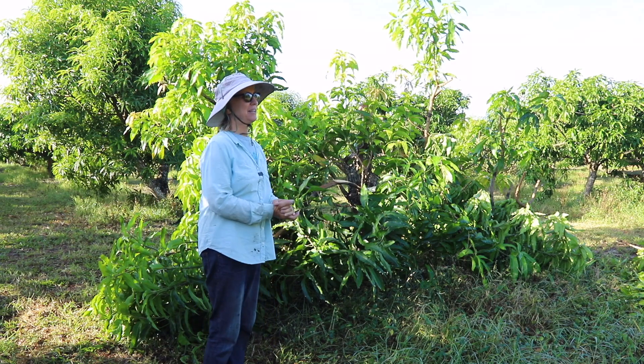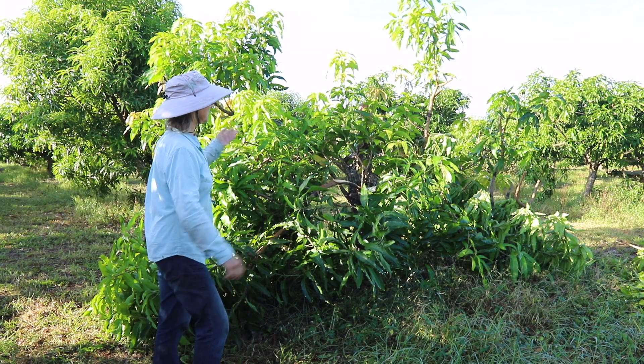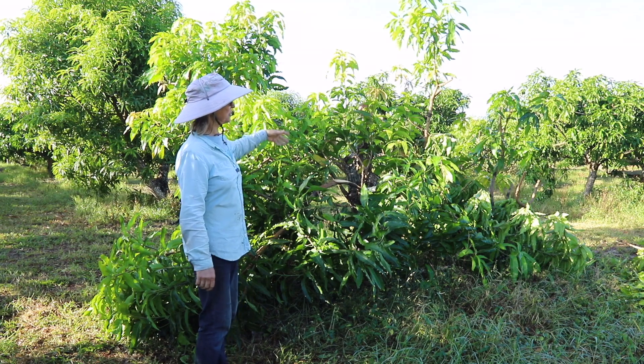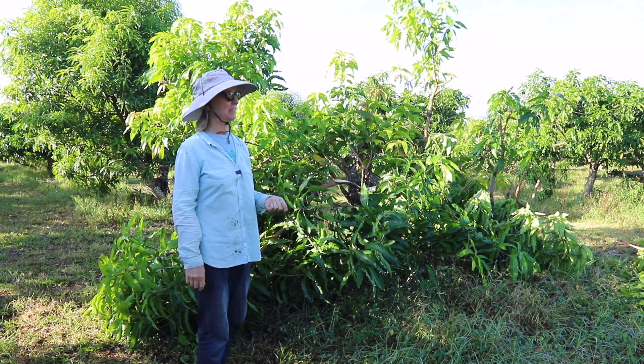Good Monday morning. Well, I'm standing in front of a sad situation. This tree was originally Cushman and I converted it to Sugarloaf, which is a lovely new variety from Gary Zill. In fact, it's his favorite variety.